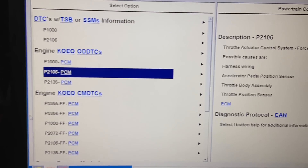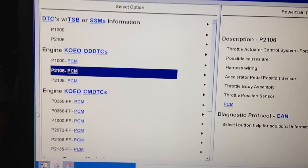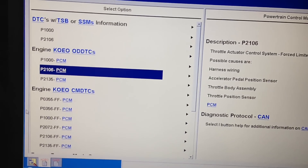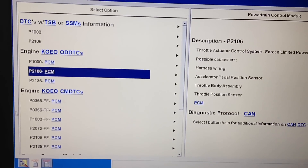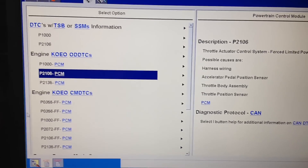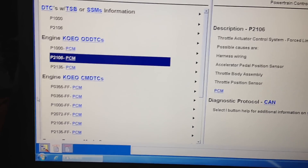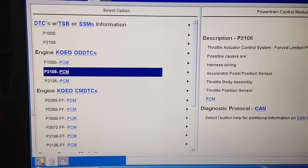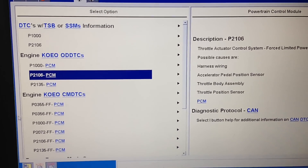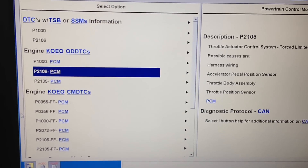The customer's concern was low power and they did have a check engine light on. The low power concern is caused by the system seeing a fault in the TP sensor. It has two TP sensors within the same housing and they read off of each other — they should mirror each other. One's high when the other's low and vice versa. Anytime it sees variance to that, it will put it in the limited power mode, or in severe cases it can go into an idle-only mode.